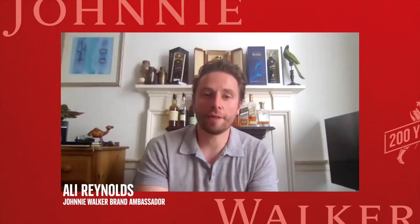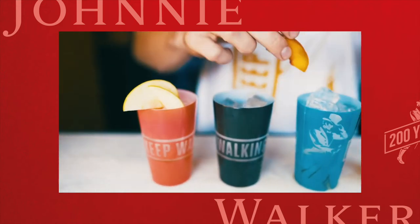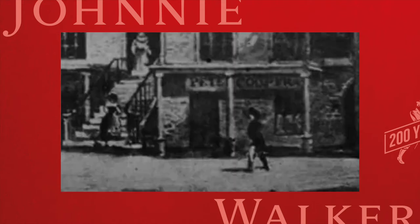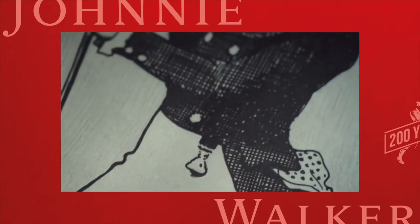Hi there, I'm Ali Reynolds, the Johnnie Walker ambassador based here in the UK. My background is all in bartending, so it's all about flavour for me and it's been a wonderful journey of flavour for Johnnie Walker. Can you believe it's been 200 years since our humble beginnings as a grocery store in Scotland, to Johnnie Walker becoming the number one selling Scotch in the world?